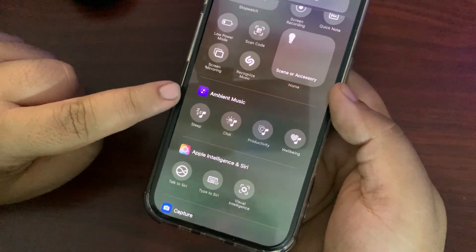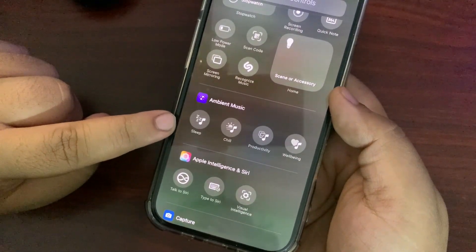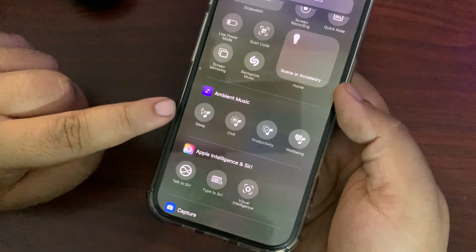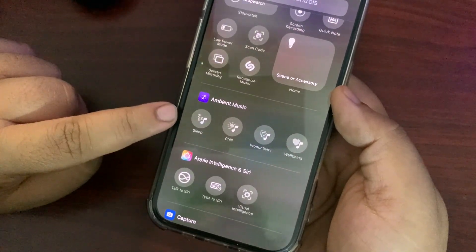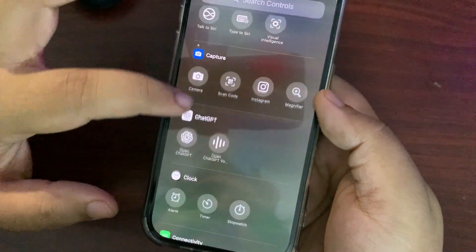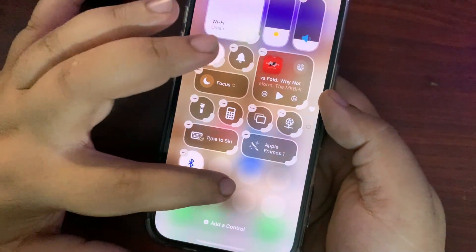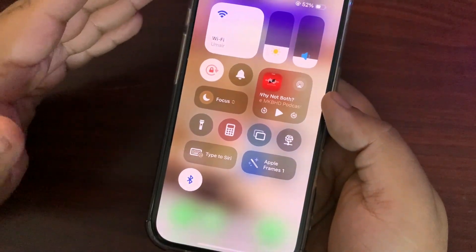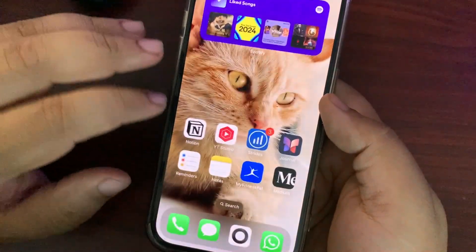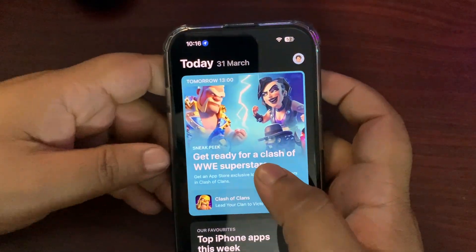In the Control Center, there are now Ambient Music options available, with different genres connected to Apple Music. You can play different types of music directly from the Control Center. I think Spotify should do something similar, since many people use Spotify and not everyone uses Apple Music.